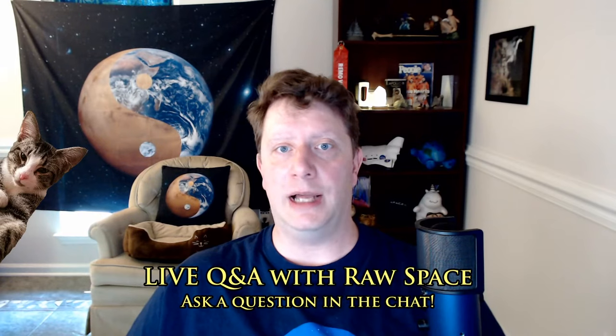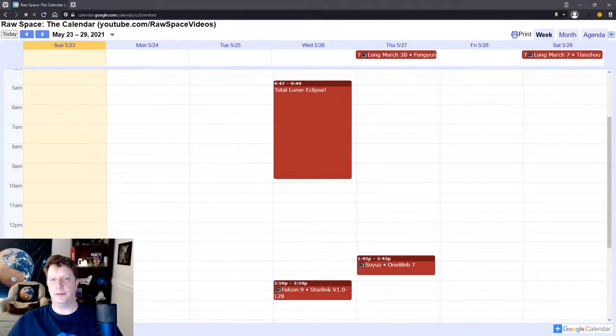Looking ahead to this week: on Wednesday, May 26th, starting at 4:47 a.m. Eastern, 08:47 GMT, and lasting about five hours, we have a total lunar eclipse. Unfortunately it's going to be mostly viewable from the Pacific Ocean, so the best spots will be Australia, New Zealand, New Guinea, and Hawaii. Later on Wednesday at 2:59 p.m. Eastern, 18:59 GMT, SpaceX will launch the 29th batch of Starlink satellites.